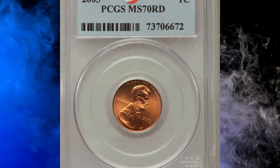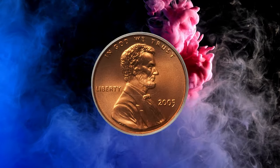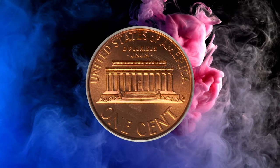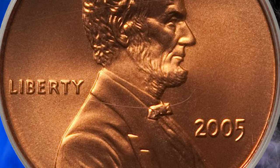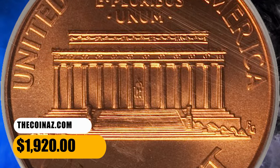Number 15. Here is a 2005 Lincoln cent with satin finish, graded as MS70 red by PCGS — representative of absolute numismatic perfection, with no blemishes or contact marks whatsoever. The hairline crossing over the bowtie is on the window of the slab, not the coin itself. This ultimate gem ended up selling for $1,920.